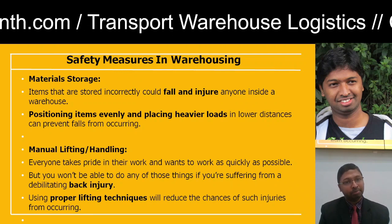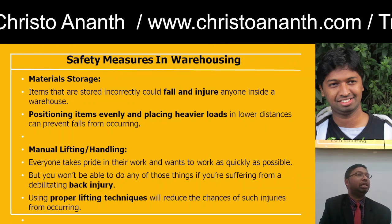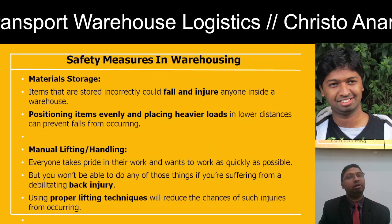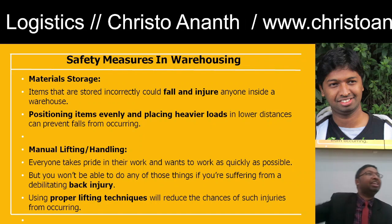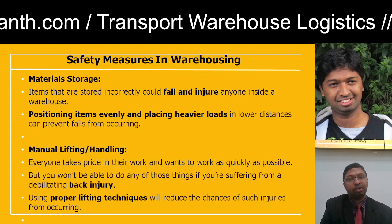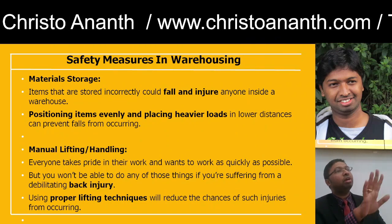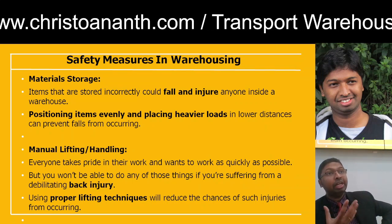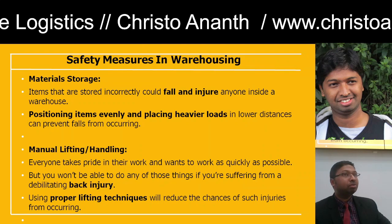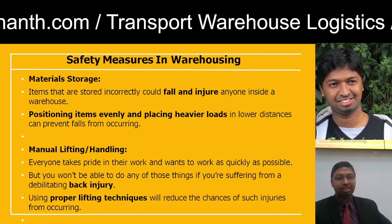Safety measures in warehousing include proper material storage. If items are not stored correctly they may fall and injure anyone inside the warehouse. Position and stack items correctly — place heavier loads at lower heights, not higher ones. When going for manual lifting or handling, use the right equipment. The well-being of employees is most important; back injuries lead to absenteeism, disrupting operations. Proper lifting techniques and equipment should be in place.